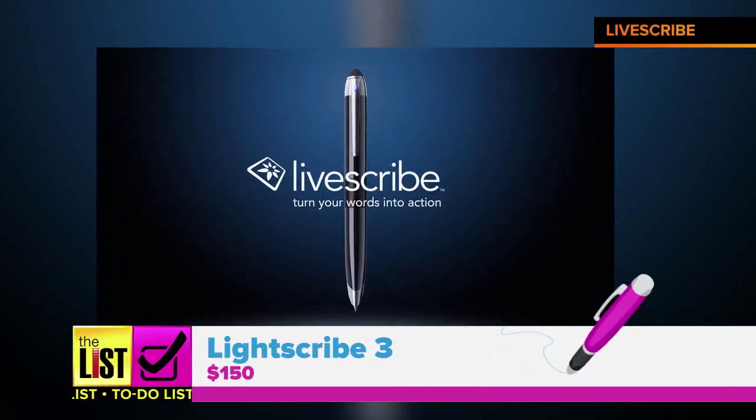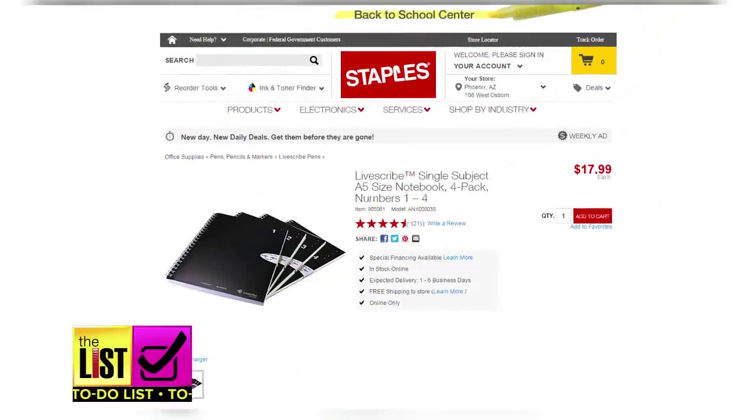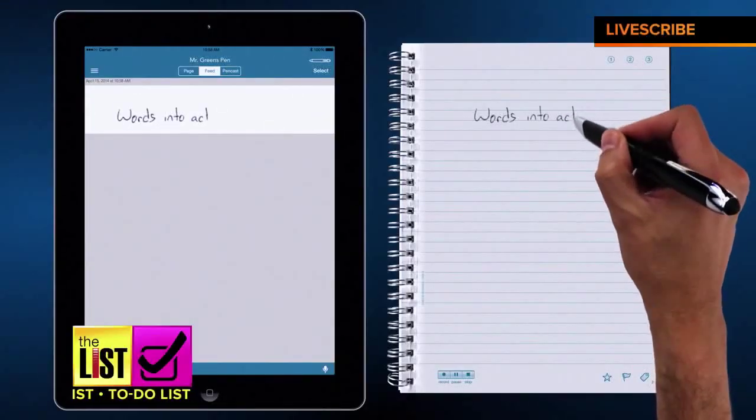First up, the LiveScribe III for $150. Though it's obviously bigger than your basic ballpoint, it's actually surprisingly light. You do have to use a LiveScribe-specific notebook, but those are pretty easy to find. As you write, the text transfers via Bluetooth, nearly instantly creating a digital version in the app.